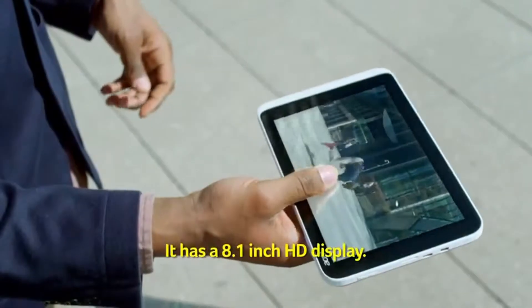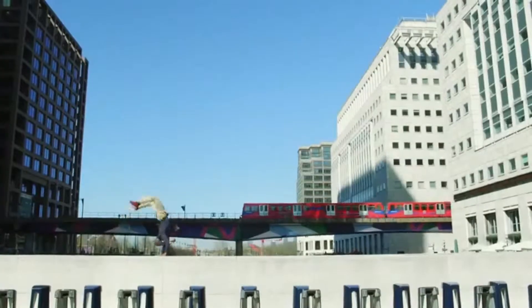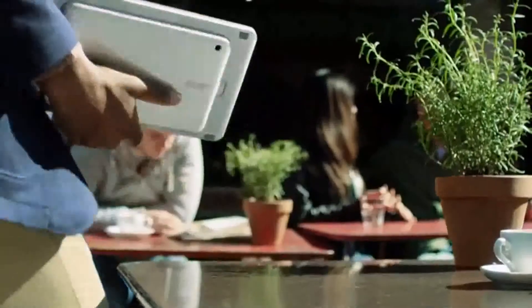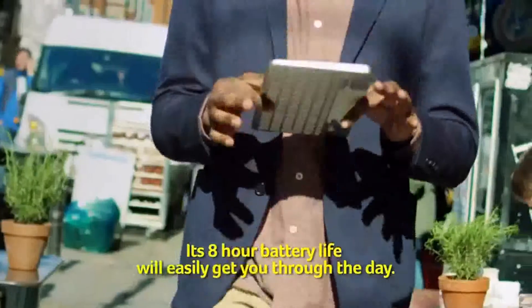It has an 8.1-inch HD display. It comes with Microsoft Office Home and Student Edition, so you can work anywhere. Its 8-hour battery life will easily get you through the day.